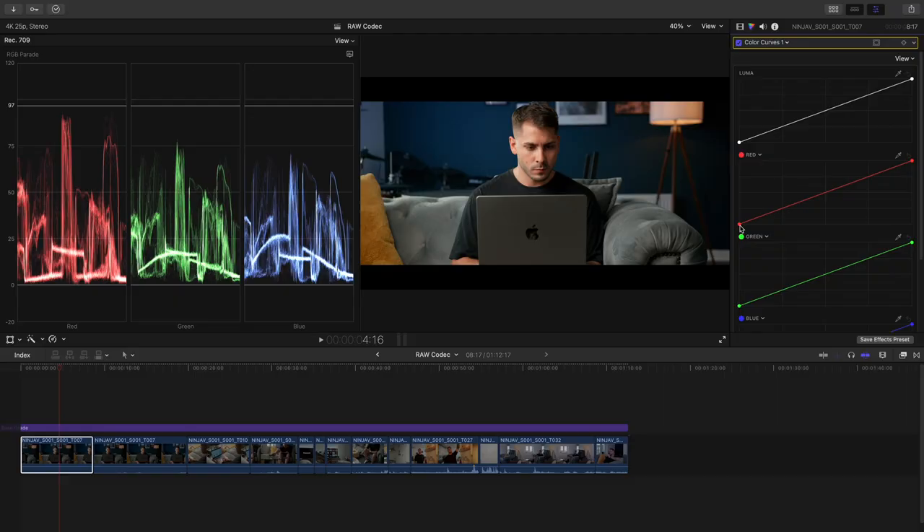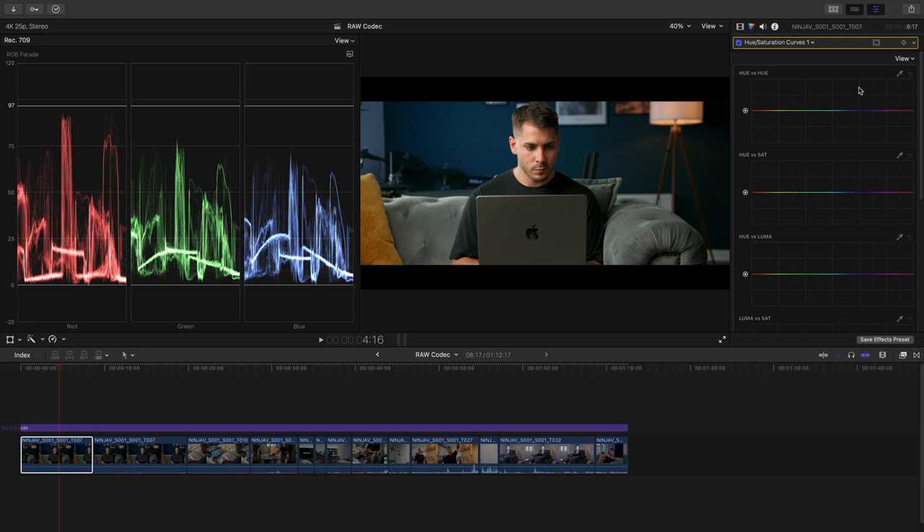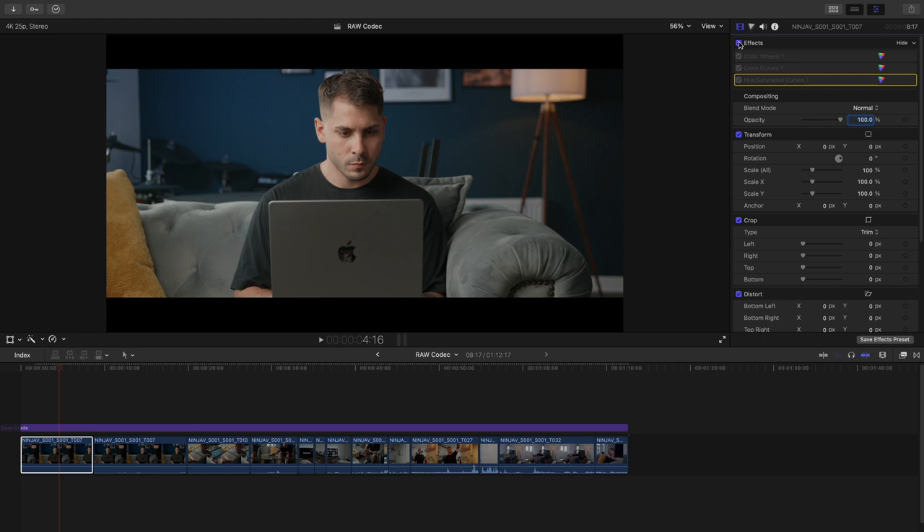Working with RAW footage does make the post-production workflow a little longer and you will need to spend more time working with the footage to get it looking how you'd like. You also have the option of working within an SDR or HDR library when using ProRes RAW, and that in itself can be quite tricky to wrap your head around. I have some videos on the pipeline that delve more deeply into those differences. For this video, I used a simple and far more common SDR workflow that uses tone mapping to conform all of that data into a more universally viewable standard dynamic range video.